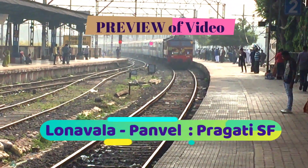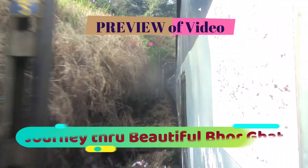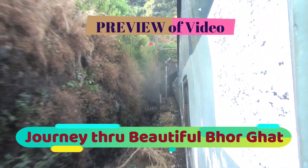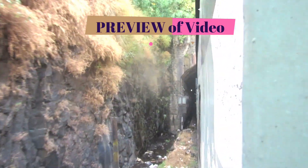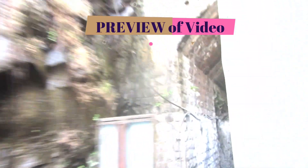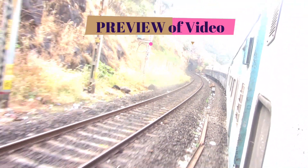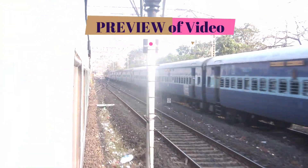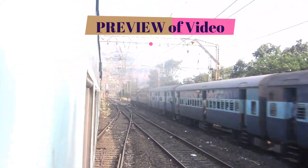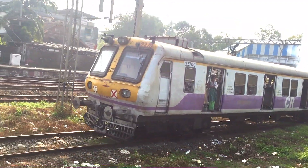Welcome friends. Today our journey is across Bhor Ghat on Prakati Superfast Express from Lonavala to Panvel. I chose this train since it is easier to reach Nerul via Panvel rather than Dadar. This journey across Bhor Ghat is always very exciting, and this time we will cross two trains up the Bhor Ghat with WCAM-3 bankers, and just after Karajat we will have a race with an EMU towards Kalyan, and finally the arrival at Panvel Junction.